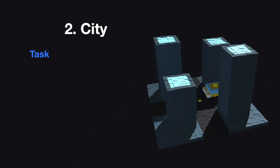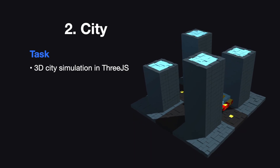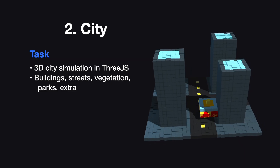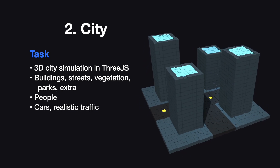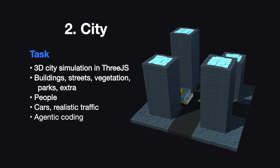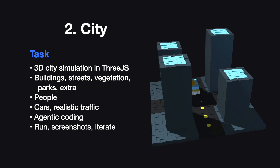The next challenge is to build an entire city. I want it to be a 3D simulation in Three.js. It has to have buildings, streets, vegetation, parks, and other things that should go in a city. It needs to have people walking around and cars driving around with realistic traffic interactions. I'm going to use the agentic coding tools again to let the models run and test their code, take screenshots, and iterate based on what they see.